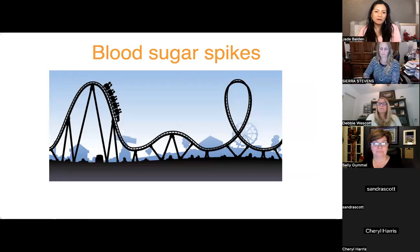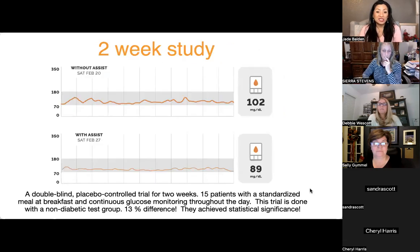The doTERRA scientists shared the idea that blood sugar spikes are like riding a roller coaster every day. Just as riding a roller coaster constantly wears you out physically, blood sugar doing the same thing wears your body out — it's actually not good for us.